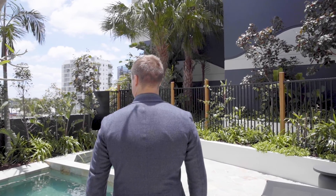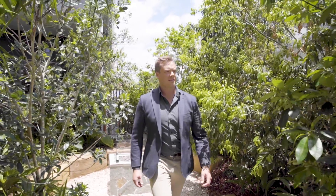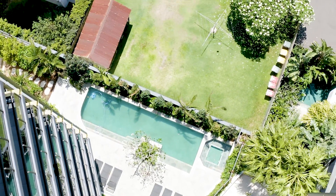The incredible podium level floating garden has come to life. The pool, the spa, the fire pit, and the barbecue areas seamlessly connect to create the ultimate spot for relaxing and entertaining family and friends all year round.